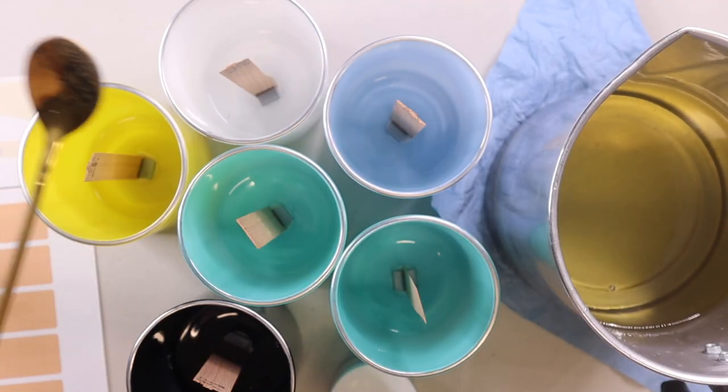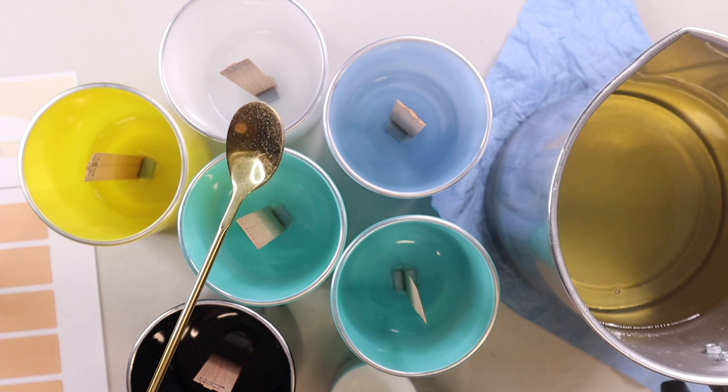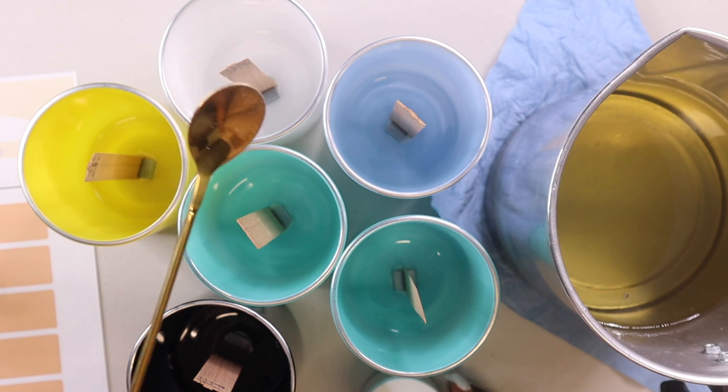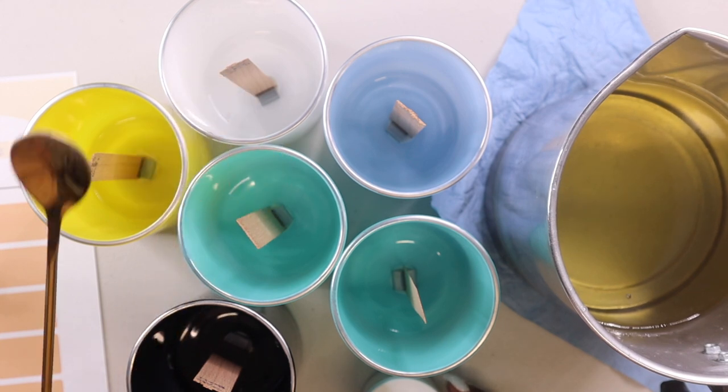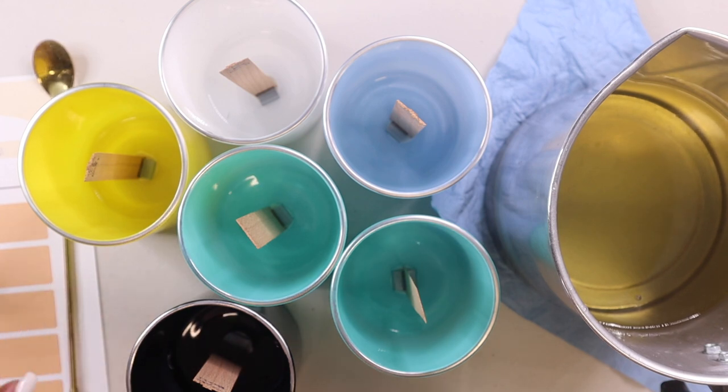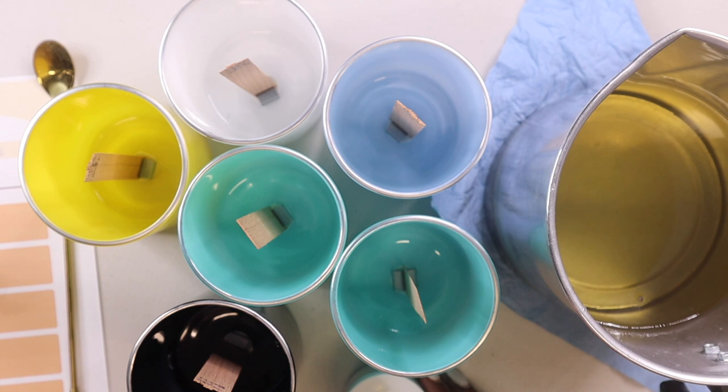You can use any spoon or small container for the mica powder, but I have a smaller spoon I use specifically for mica powders. It already has a measured amount — it's like a micro-measurement. I'd rather use that so I know exactly how much I used.